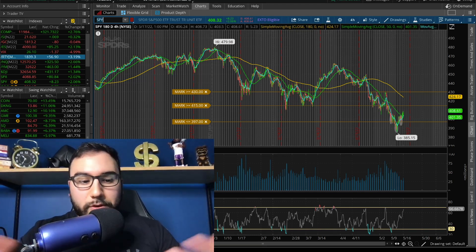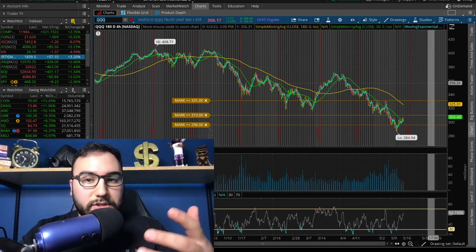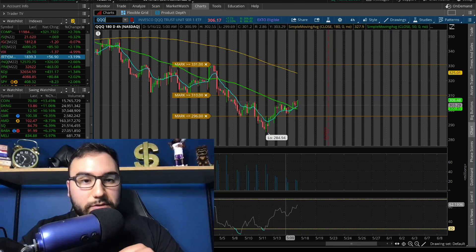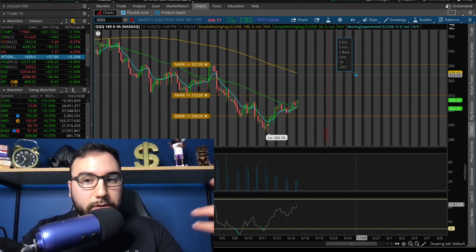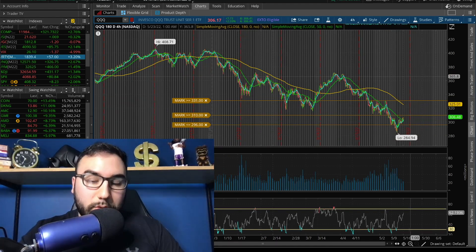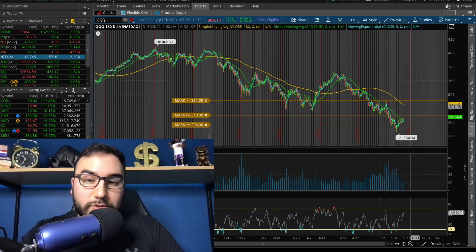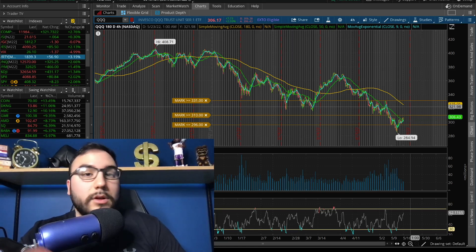When it comes to Triple Q, it's kind of similar to what I said with SPY. I'm noticing an inverse head and shoulders here on the four-hour timeframe. We closed above $305, which is great — we're now at a multi-day high and above the moving averages. All we've got to do now is break $310. From $310 to $330 is where I could see Triple Q going short term, up towards that 180 SMA.